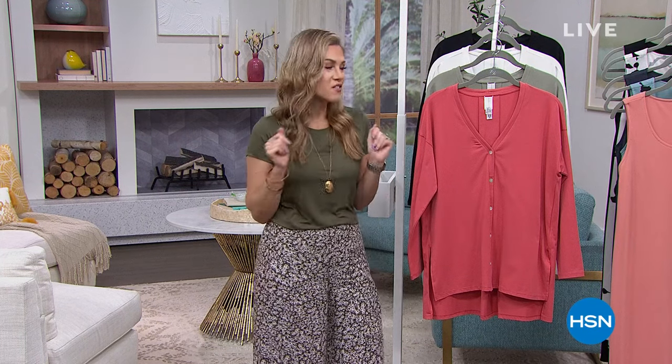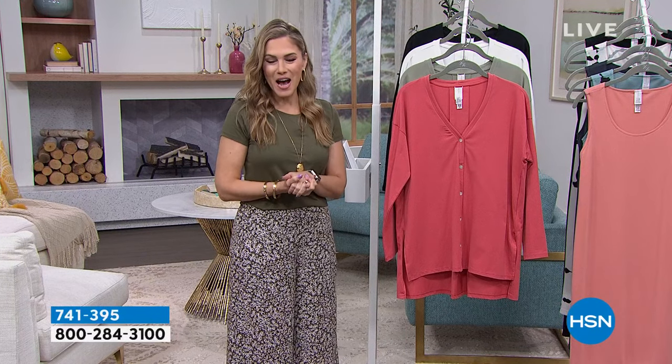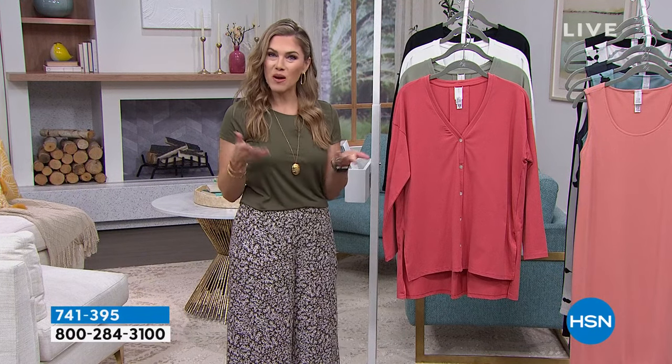We've got some incredible deals — things you're going to see that are even more than half off. I'm really excited to share some of her top bestsellers: beautiful, luxurious, sophisticated colors and silhouettes, with the quality and craftsmanship of Marla's design. I hope you are ready to stock up and save. I've got a few items I wanted to share with you at the top of the hour.